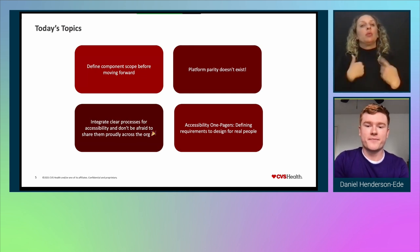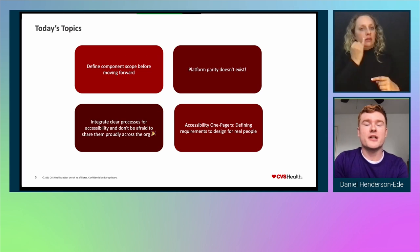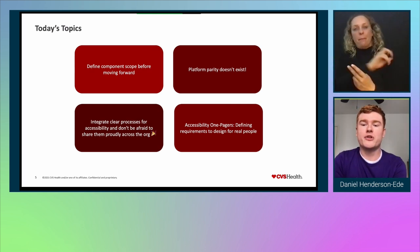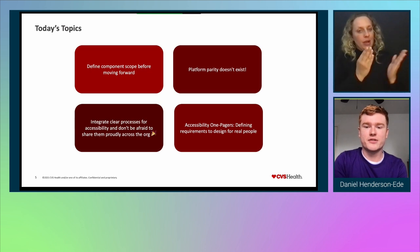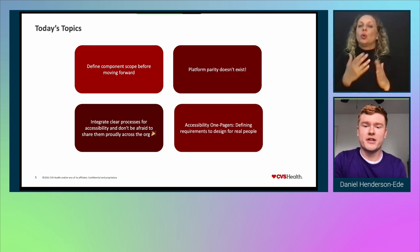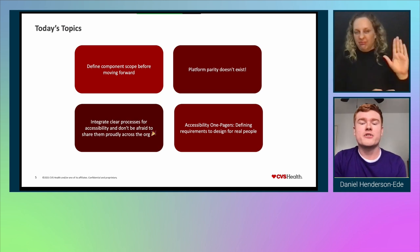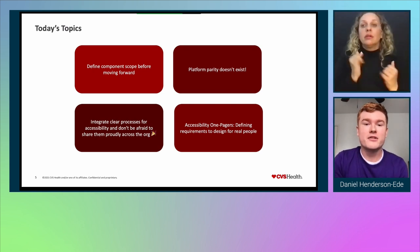There are four main topics we'd love to discuss today. First, why defining component scope before moving forward is important, and problems it can have on accessibility if we don't. Second, we'll show you how platform parity does not exist, and creating consistency across Android, iOS, and web is not as easy as it may seem. Third, we'll talk about how we've integrated clear processes for accessibility in the design system, including basing accessibility recommendations into components. And fourth, we'll show you our accessibility one-pagers — how we define requirements to design for real people and communicate with the rest of the design system team. We'll also wrap up with takeaways and recommended resources.